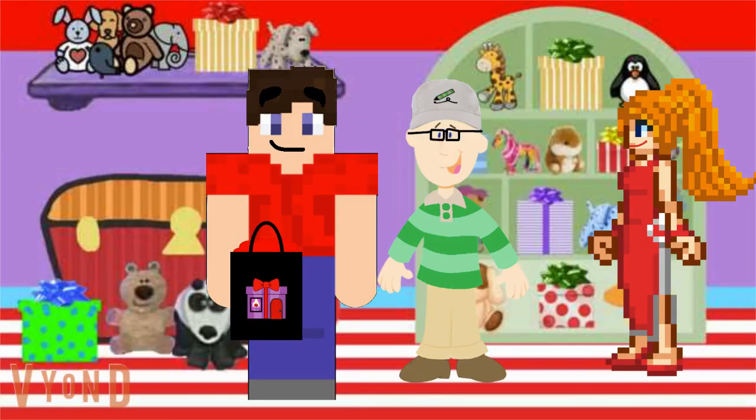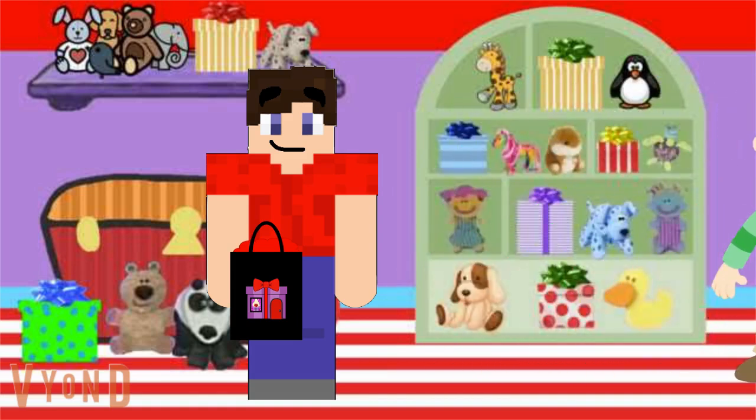Hey Steve. Oh, hey Mona. Happy anniversary Alex. Is that present for Steve? Sure is. You can open it later on at the party, Steve. Great, thanks Alex. We'll meet up with you later to Ski-Doo back home for the party. See you there.